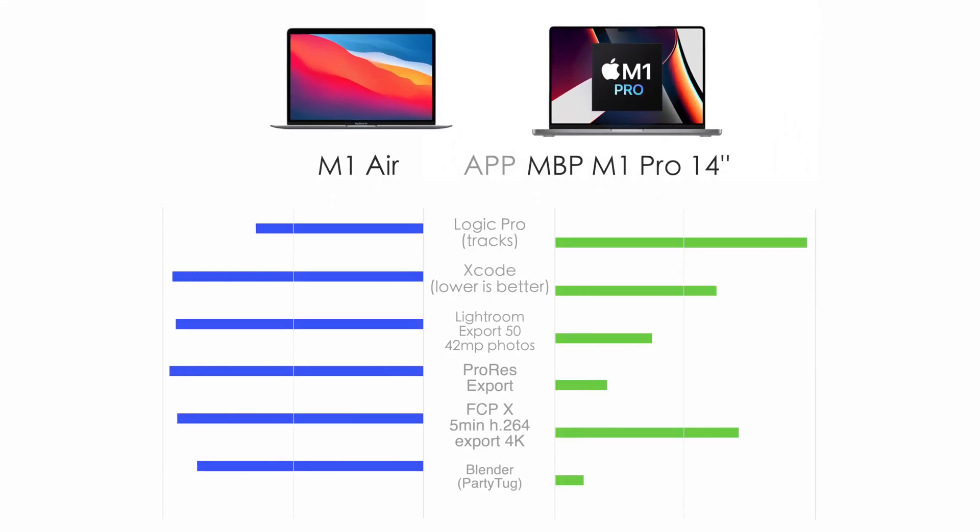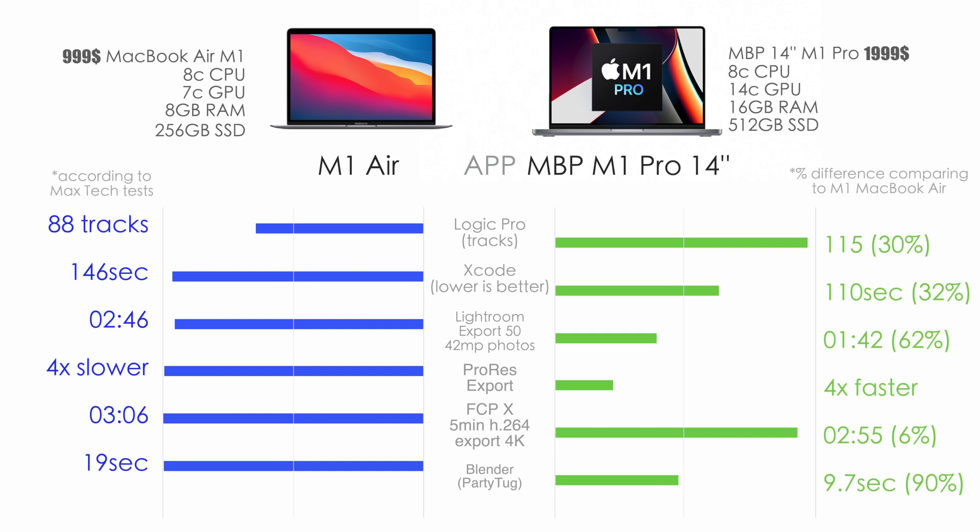Let's have a look at the comparison of those two models — both base models at $1,000 and $2,000 respectively — in different productivity apps and professional programs. In Logic Pro, we have 30% better performance on the 14-inch. In Xcode, the difference is 32%. In Lightroom, we have slightly smoother editing performance and 62% faster export time. In ProRes, because of the dedicated encoders, we have four times faster performance on the M1 Pro.